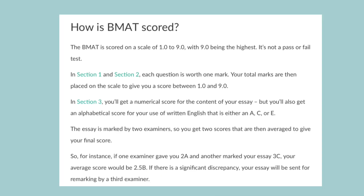The BMAT is split into three sections. Section 1 tests you on critical thinking and problem solving. Section 2 tests you on biology, chemistry, maths and physics. Section 3 is an essay where you discuss an ethical question. Sections 1 and 2 are both multiple choice and scored on a scale of 1 to 9. Section 3 is scored in two parts: a number from 1 to 5 for essay quality, and a letter from A to E for correct use of English and grammar.